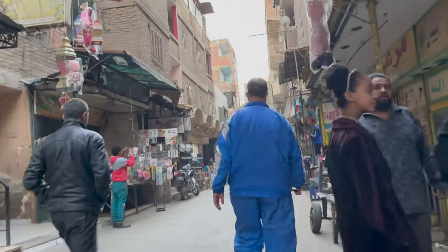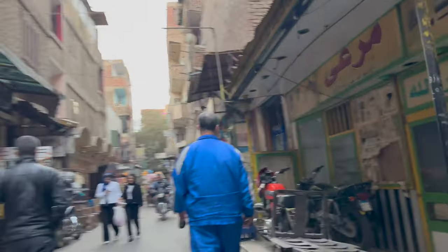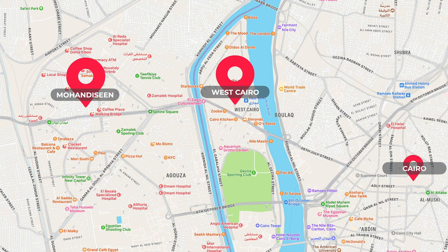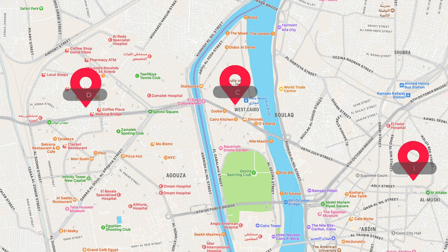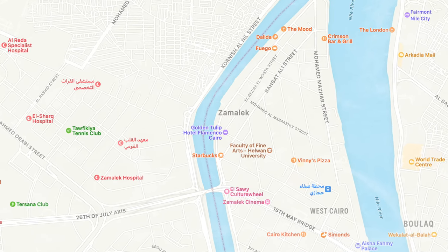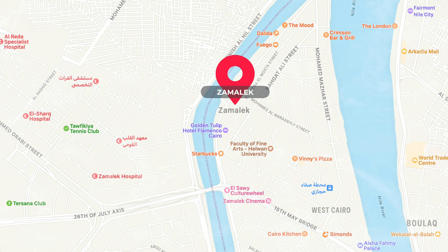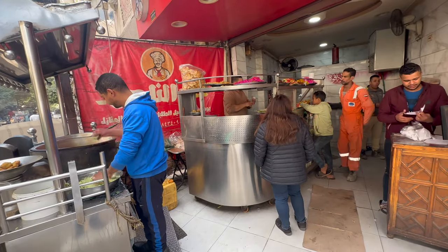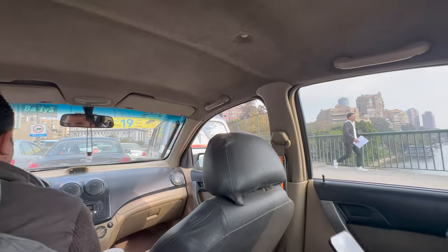Let's talk location. We are staying in a small city called Mohandasin, and it is in Giza. It's only about a 15-minute drive to West Cairo, which is an island in the middle of the Nile, and then another 15 minutes to get into downtown Cairo on a good day without traffic. If we were to come back, I think we would stay in an area we visit quite a bit called Zamalik.